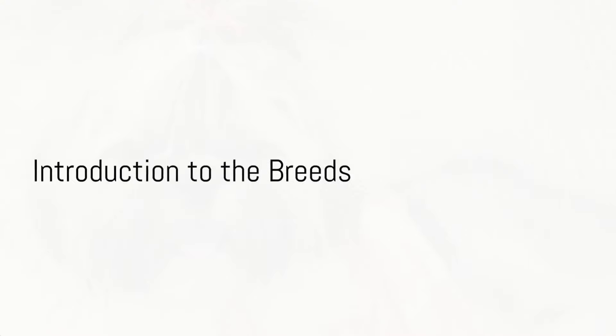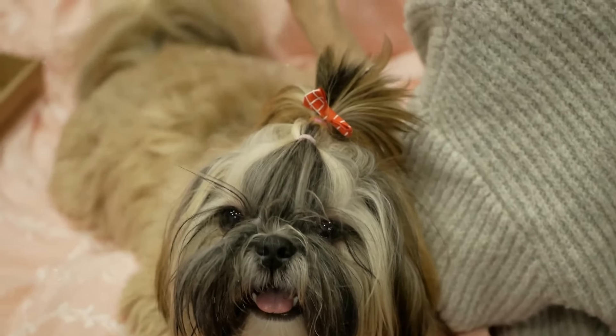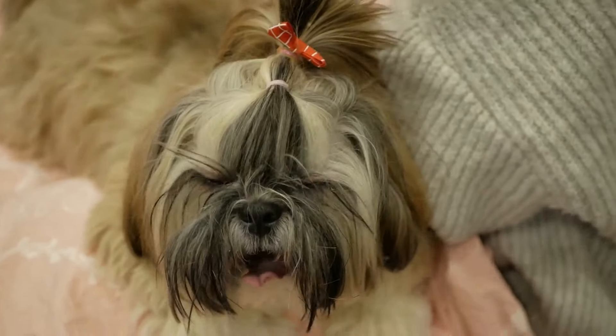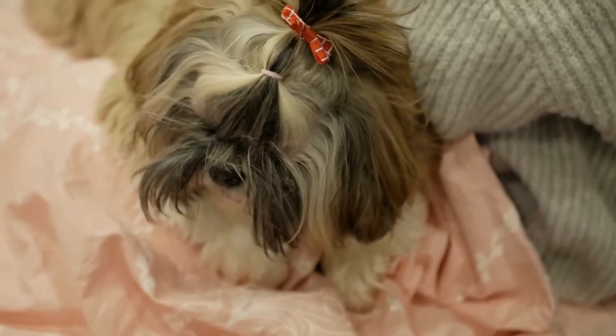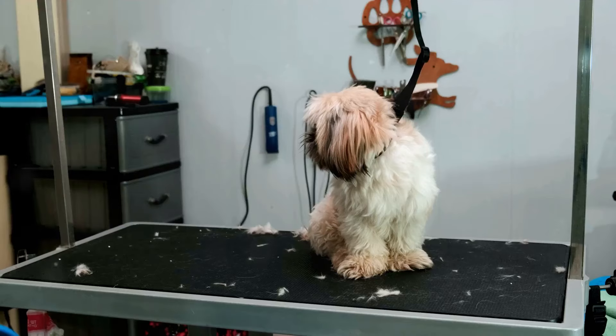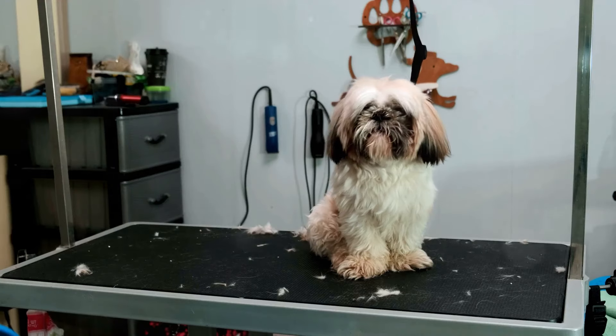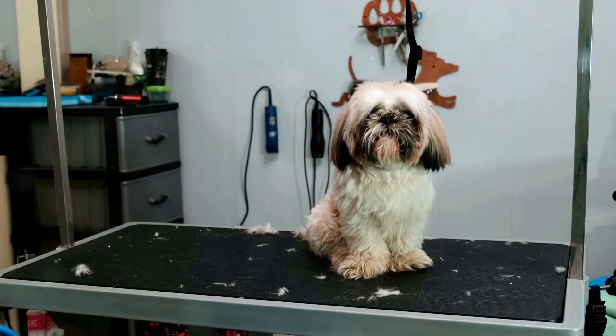Ever wondered about the differences and similarities between Shorky, Shih Tzu, and Yorkie dogs? Well, you're in for a treat. Let's take a quick journey through the origins and history of these three delightful small breeds. Starting off with the Shorky, a charming hybrid breed that combines the best of the Shih Tzu and the Yorkshire Terrier. This breed is relatively new to the scene, but it's quickly winning hearts with its affectionate nature and adorable appearance.